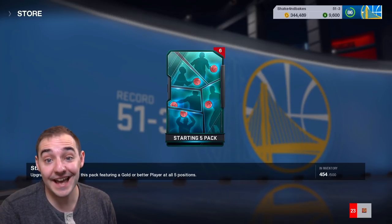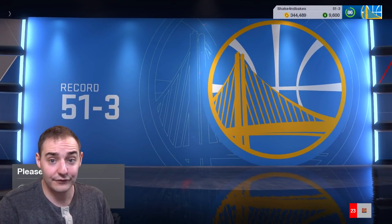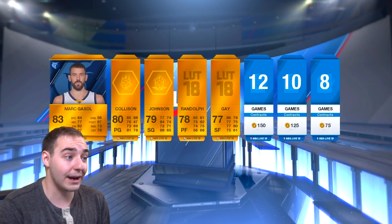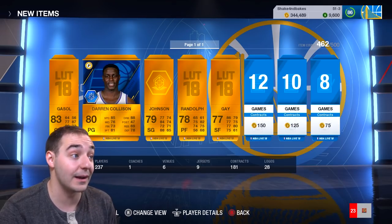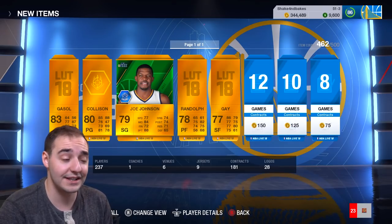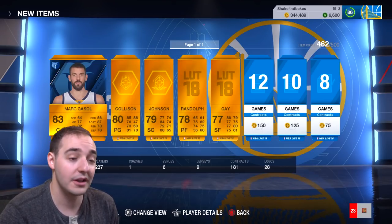They also have the Rookie Ladder Challenges back once again. Those are pretty dope - I've been doing those pretty much every week looking for the Jayson Tatum. They also have a Ben Simmons that was tweeted out as updated, which is pretty nice. Right here, Marc Gasol - we're slowly climbing up in overalls. 83 overall. We got Darren Collison, one of the play style players. Those are the three-point shooting ones since he's got an 88 three-point shot. Shooters sell for a good amount.